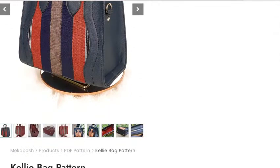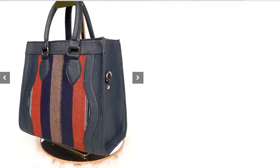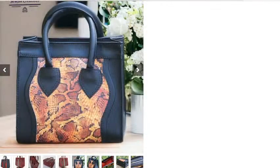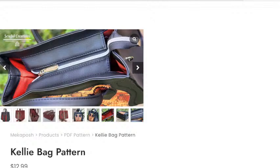Next up we have a new pattern from Mecca Posh — this is called the Kelly bag. It's a really classic handbag, brand new out this month. I love that you can change up the front panel — the tester bags show how you can make it a real feature panel. You've also got a little zipper tab on the top. That is the Kelly bag from Mecca Posh.